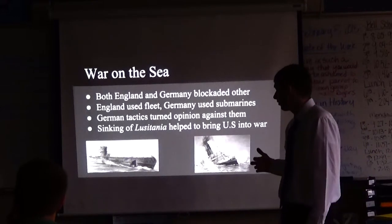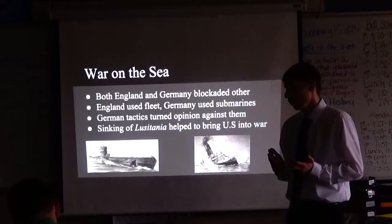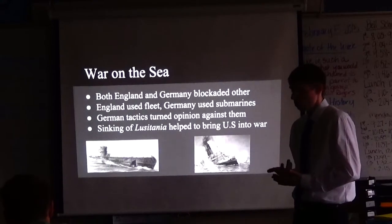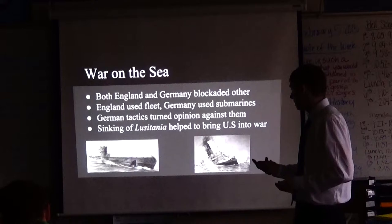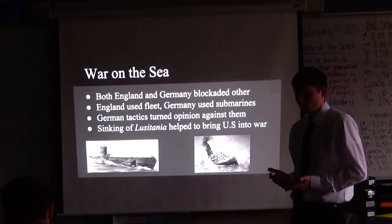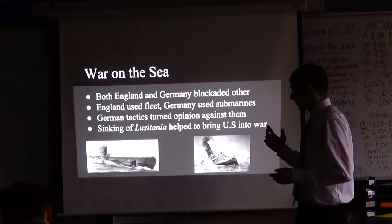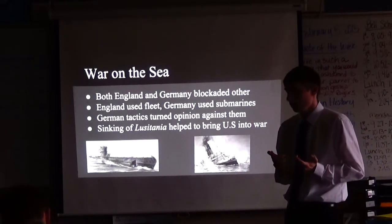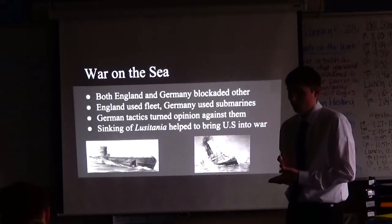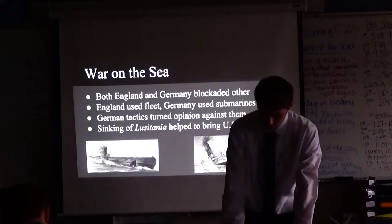The war on the sea was also significant. Both Germany and England had built up massive navies and used them to blockade each other and keep foreign trade out. England used frigates, destroyers, and battleships. Germany used U-boats — submarines — deployed in combat for the first time. The Germans sank pretty much anything they suspected of heading to France or England, and their tactics turned opinion against them. This ultimately led to the U.S. entering the war. The Lusitania was sunk; the Germans claimed it was carrying weapons to France and England, and it did explode very dramatically — so there may have been weapons aboard — but it also had passengers.